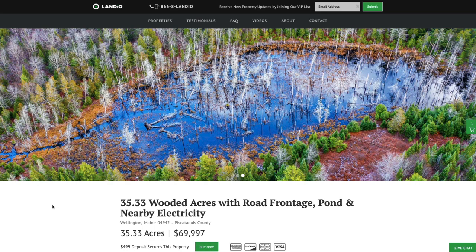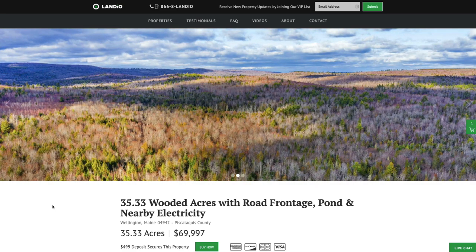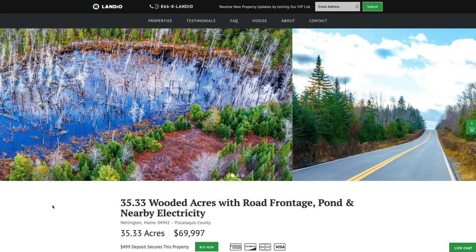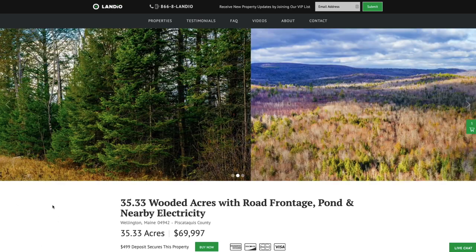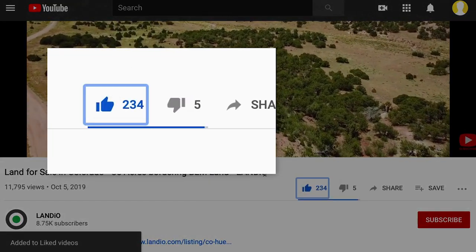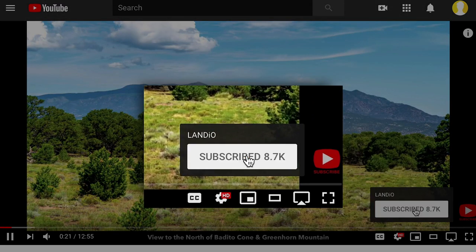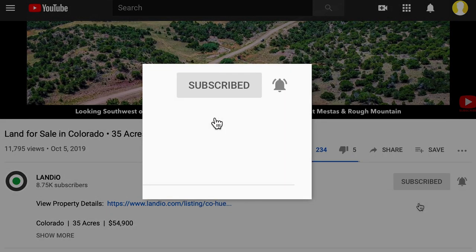On behalf of myself, my family, and the entire team here at LANDIO, we sincerely thank you for taking the time to visit our website and watch our property videos. Please support us by sharing our website, properties, and videos with everyone you know. The more people we reach, the more dreams of land ownership we can make come true. Please help us by giving this video a thumbs up, leaving a positive comment, subscribing to our channel, and turning on notifications to be notified of new videos.